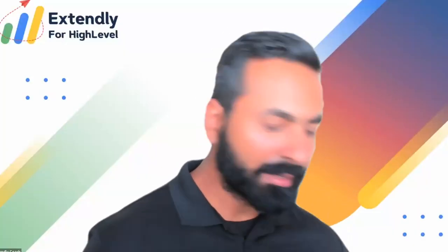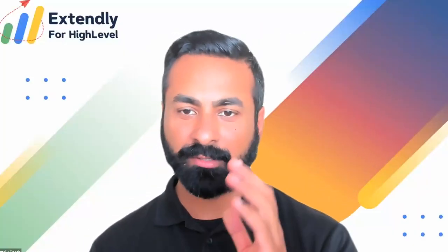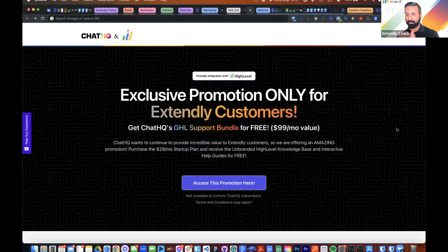If you are not a Chat HQ paid customer today but you are an Extendly customer, once you upgrade to a Chat HQ paid account you will get access to the $99 support bundle for free as long as you stay on that Chat HQ paid account. The special landing page to get access is getextendly.com/chathq — Andrew's going to show you exactly where that is. And to clarify further: if you are an Extendly customer already getting a knowledge base within the all-in-one Extendly Support Engine chat widget, this is an additional add-on.